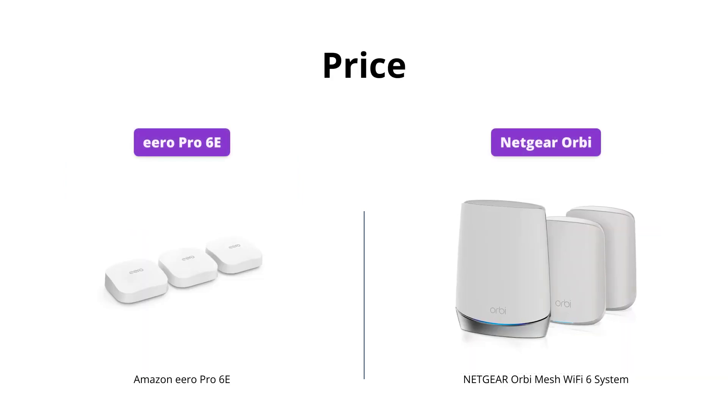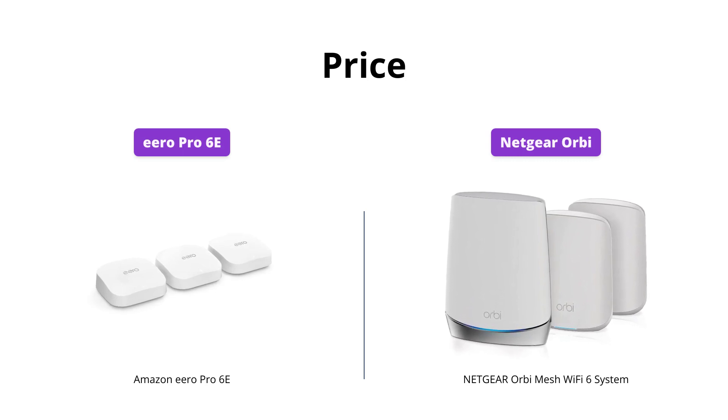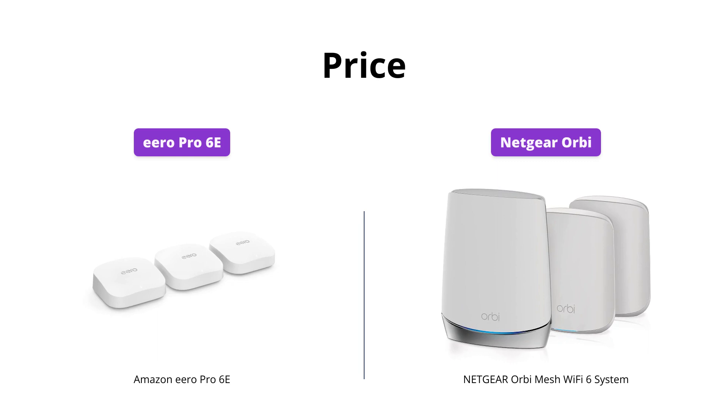Eero Pro 6e costs $549, while Netgear Orbi costs $449, making Orbi the budget-friendly option without compromising too much on features.